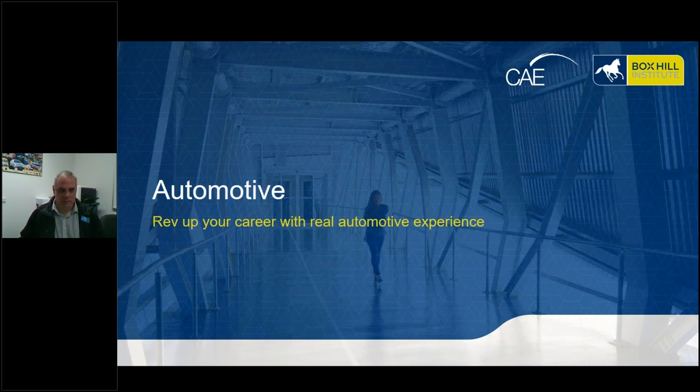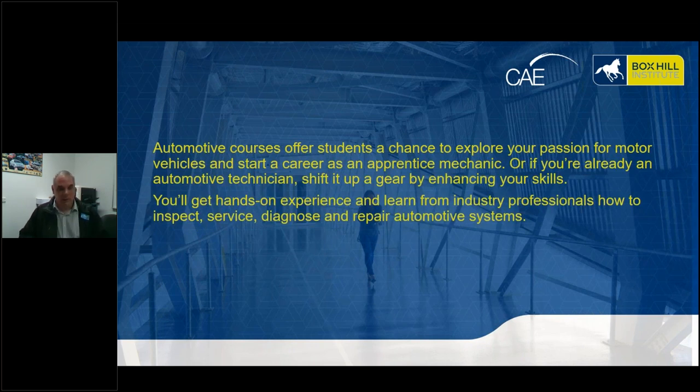Just a bit about myself — I've been a motor mechanic. I actually started my career here at Box Hill Institute back in the late 80s as an automotive apprentice with the Shell Group, and did all my apprenticeship through Box Hill Institute. We were actually located at a Mitcham address in Thornton Crescent at the time, and since then the workshop has moved here to Algaro, which is quite a large workshop area that you'll see shortly in the video.